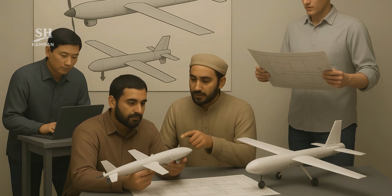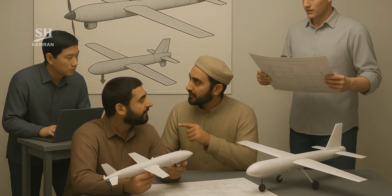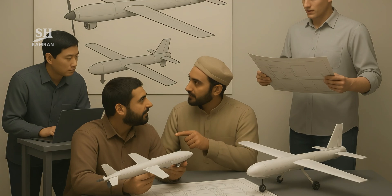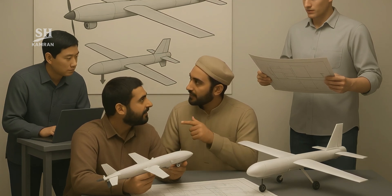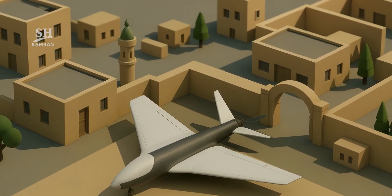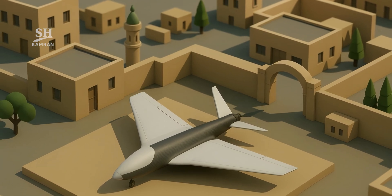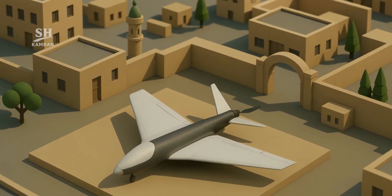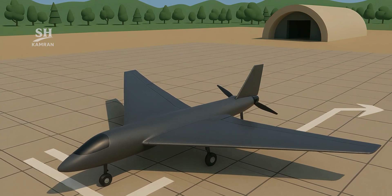The main goal appears to be building low-cost reconnaissance and attack drones. A combination of foreign expertise and local resources enables production. Observed prototypes feature delta wing designs and carbon fiber fuselages. This design reduces weight and increases endurance in flight. Wing geometry enhances maneuverability and agility during missions.